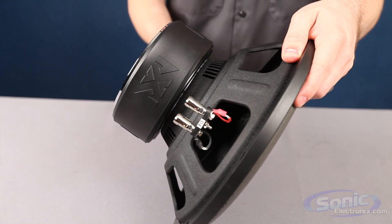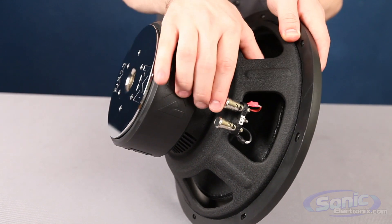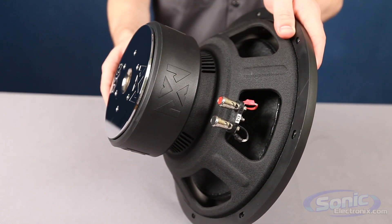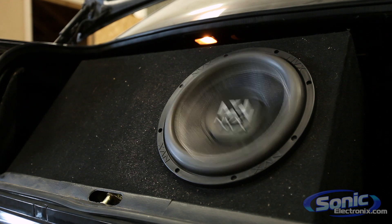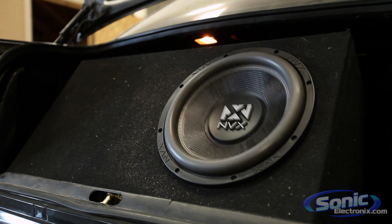The stamped steel baskets are optimally designed to reduce noise by eliminating any resonance that would normally be caused by the low subwoofer frequencies. Double stacked magnets are incorporated within the motor structure for a huge magnetic pull, allowing for higher power handling and control of the woofer.